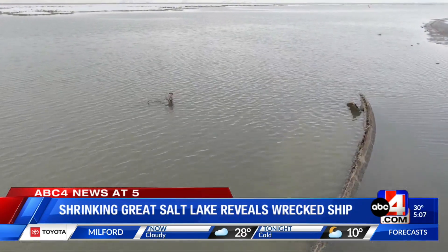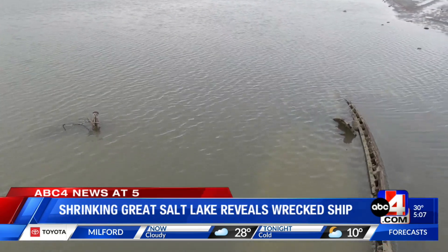As the lake continues to shrink, more history is likely to be revealed. There's a rich history out here — a lot of wrecks on the Great Salt Lake have started to surface, and it's really interesting to go out there and see them.